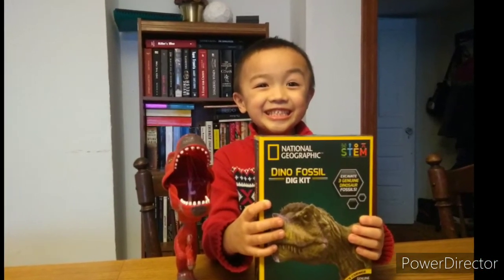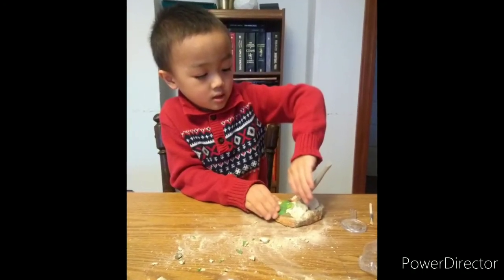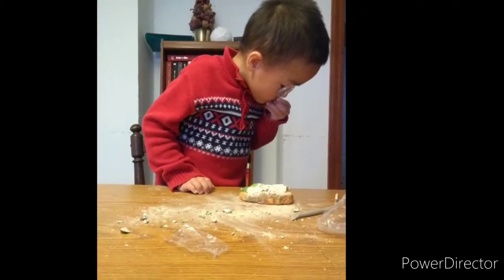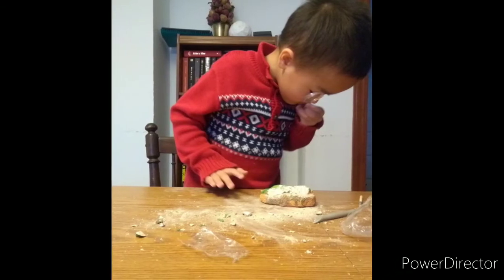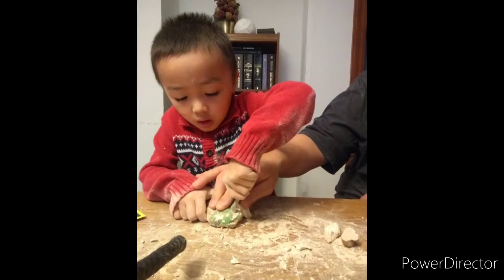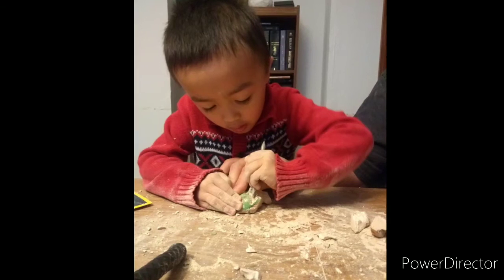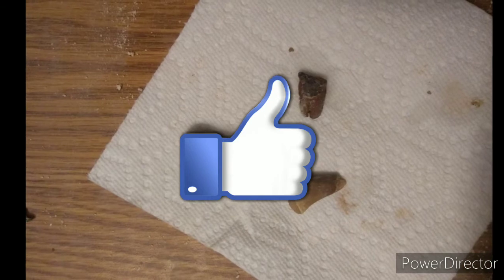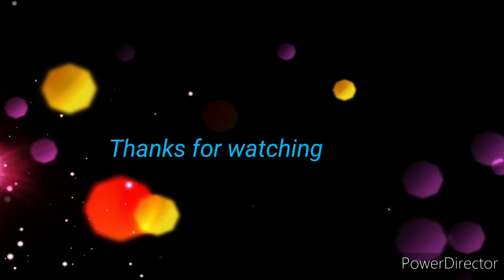Please pick up the chick. Go away, I'm happy it gets aggressive. Yeah.